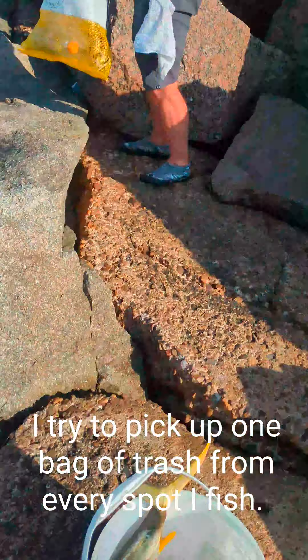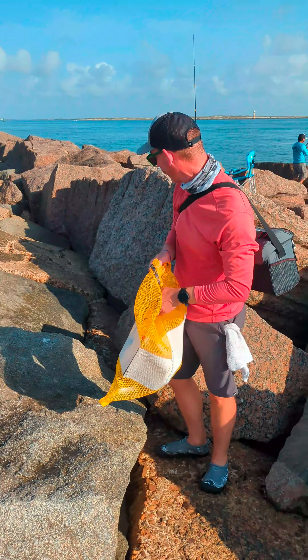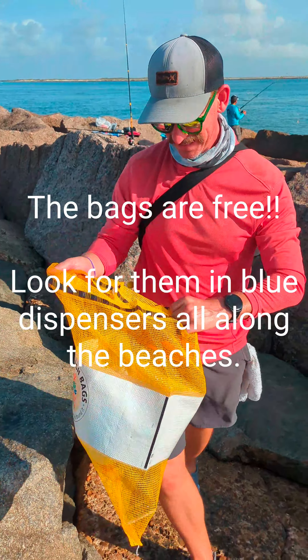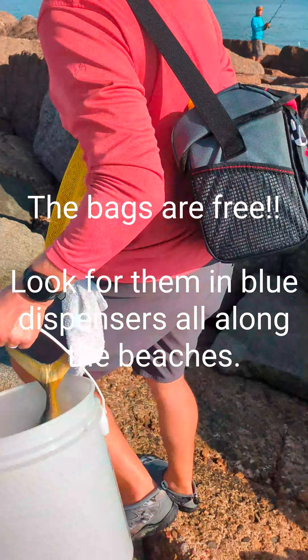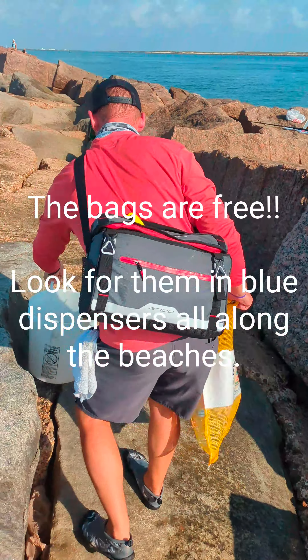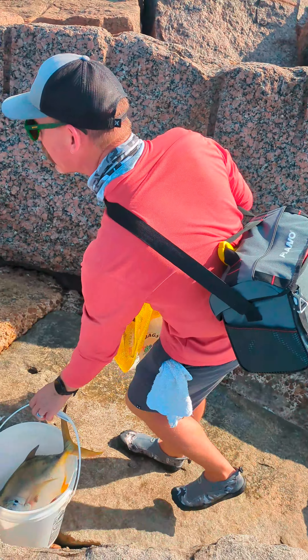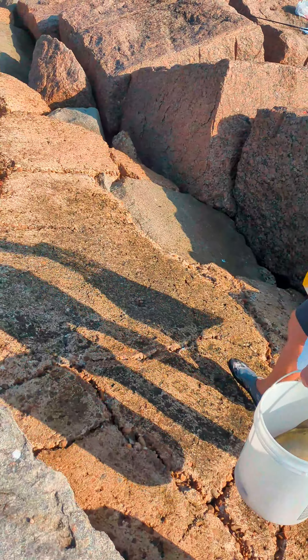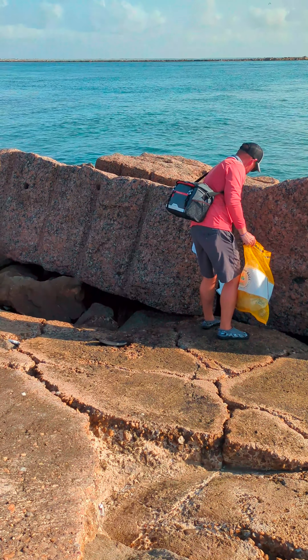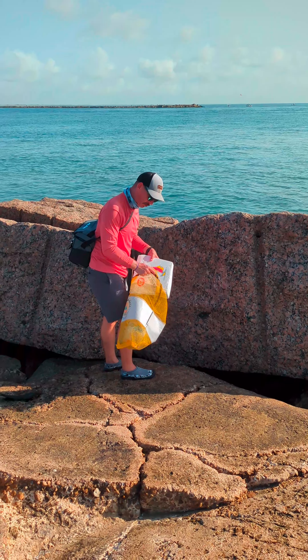After fishing for fish, now it's fishing for trash. There's plenty. We'll just get one bag. One day cooler.